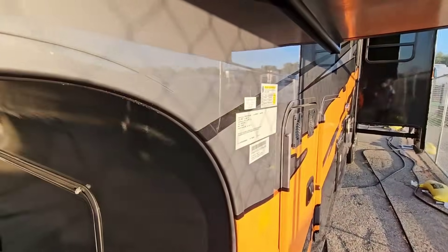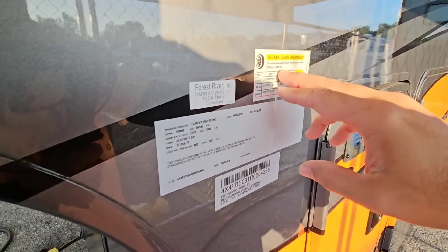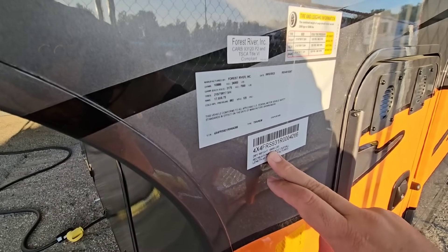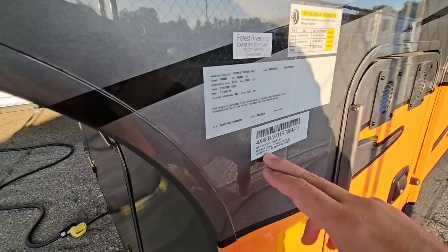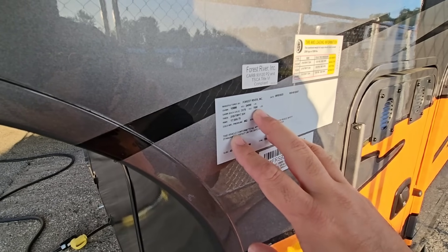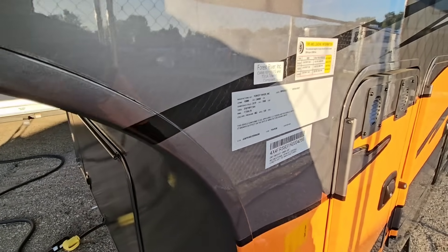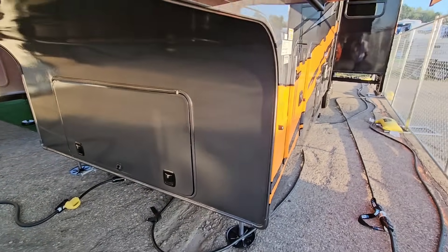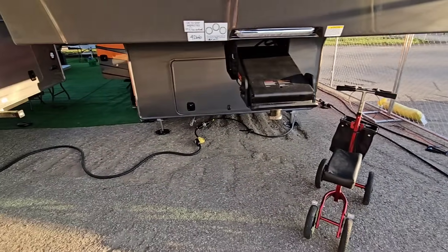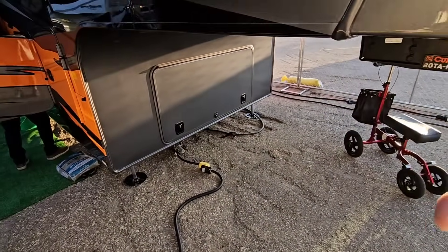First, let's look at the numbers on this unit. It has a gross vehicle weight rating of 24,000 pounds, a cargo capacity of 5,268 pounds, and a dry weight of 18,656 pounds. It's over 45 feet long with triple axles, each rated at 7,000 pounds, and 17.5-inch H-rated tires. You're going to need a very heavy-duty pickup truck to haul this — only a modern dually, maybe even something bigger, with at least 5,500 pounds of cargo capacity.